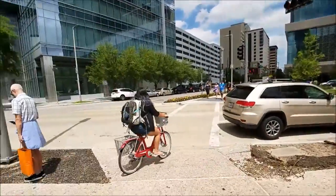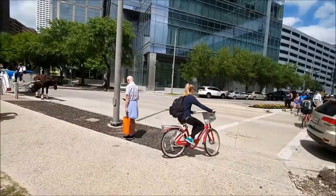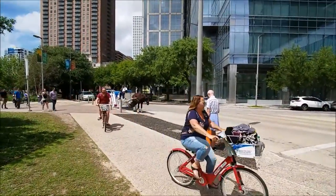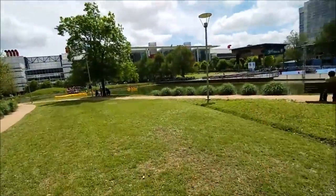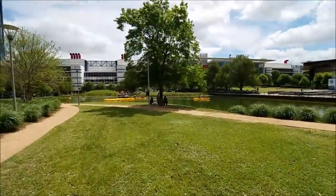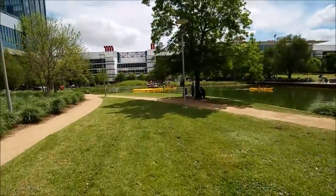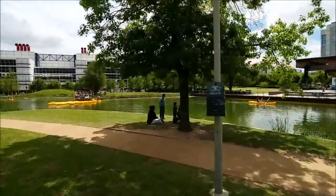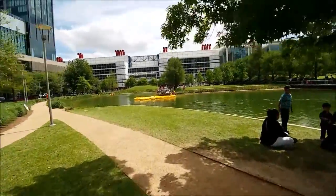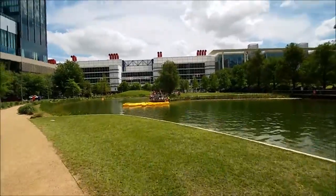Looks like someone's rented a bike — one, two, three, four people rented a bike. They got bike rentals all over the place. Here's the little lake here, obviously man-made, but a place you can ride your kayak if you wanted to. All part of having fun. It's like literally a little miniature park within a park.